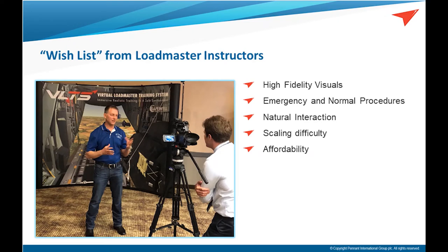Taking everything we know about VR and what loadmasters would like to have, we came up with a wish list. The system would have to have high-fidelity visuals, focus on emergency procedures that couldn't be done any other way, and allow interaction with the aircraft just like the real thing. The scaling of difficulty would allow training from brand new students all the way to a veteran instructor being evaluated on teaching techniques. Most importantly, it has to be affordable so that units can purchase it with unit-level funds.